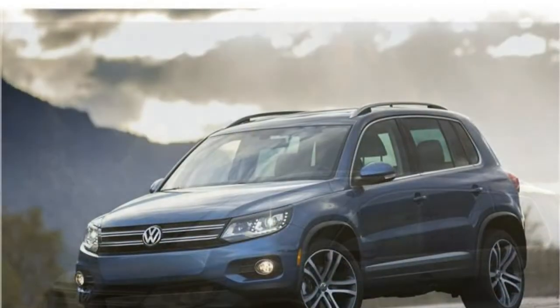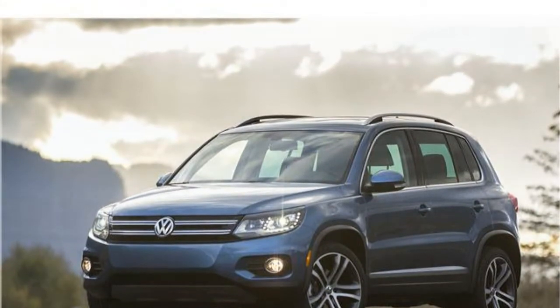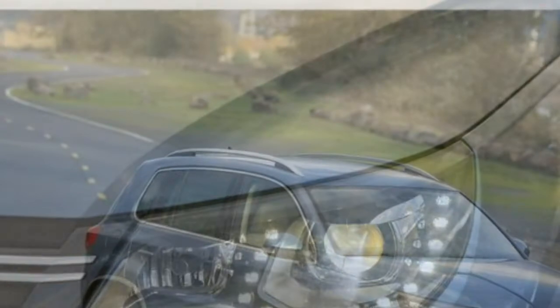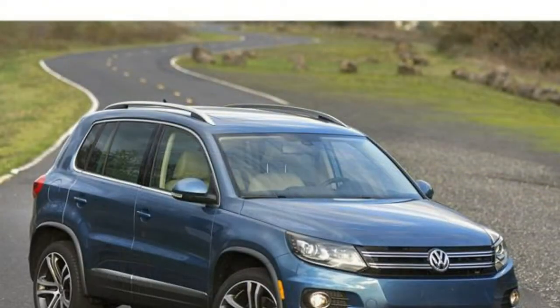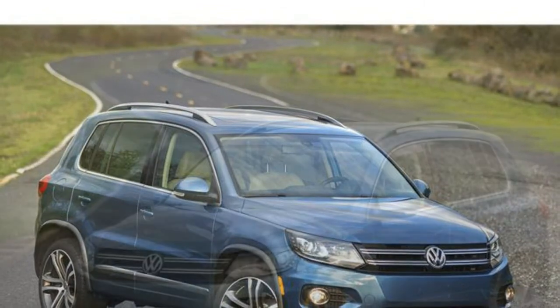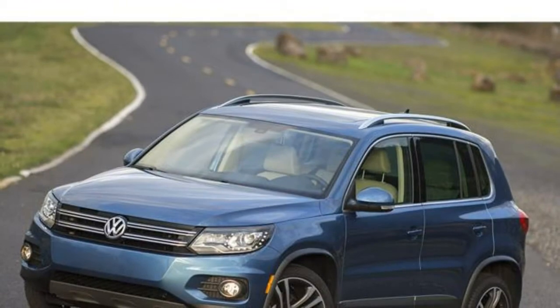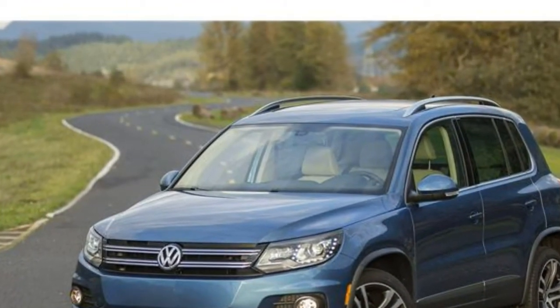The Tiguan offers little to no advantages over its compact SUV competitors. You can find sporty and compelling driving dynamics from the bargain-priced Mazda CX-5. You can find best-in-class cargo hauling capacity and a premium cabin in the top-ranked Honda CR-V. You can find a wealth of standard and available safety tech in the redesigned Kia Sportage. And many of the Tiguan's other competitors offer compelling reasons to consider them as well.